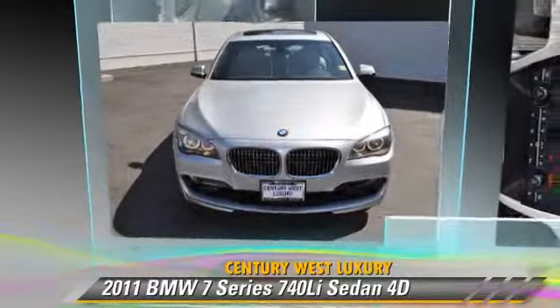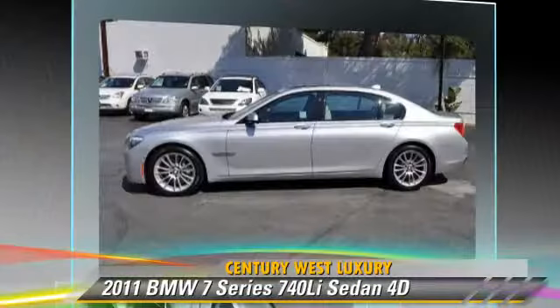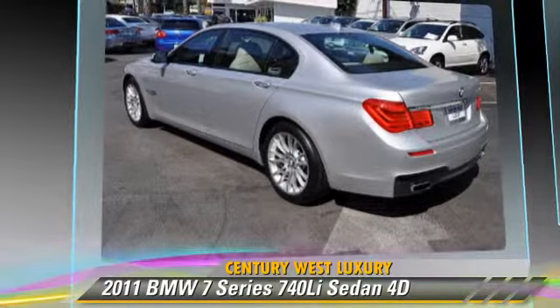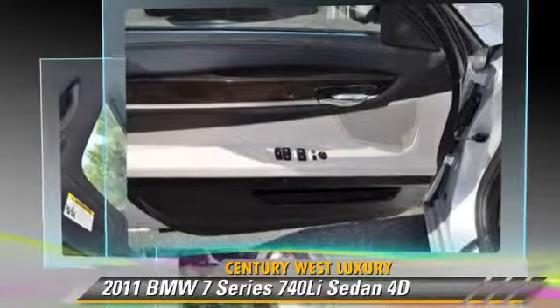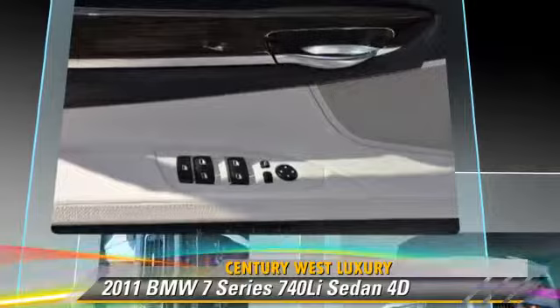Powered by a twin-turbo three-liter six-cylinder engine with a six-speed automatic transmission with overdrive, this rear-wheel drive sedan has fewer than ten thousand miles on the odometer. This well-equipped BMW features tilt wheel, BMW Assist, vehicle dynamic control, and Bluetooth wireless.